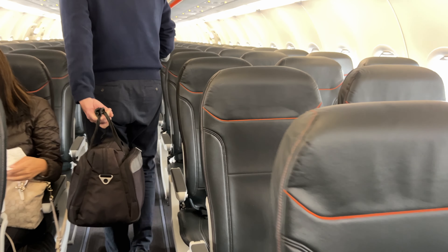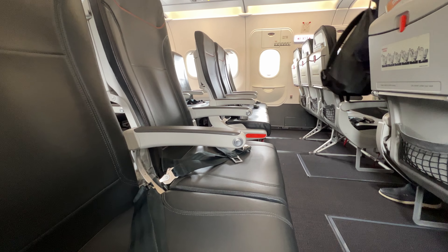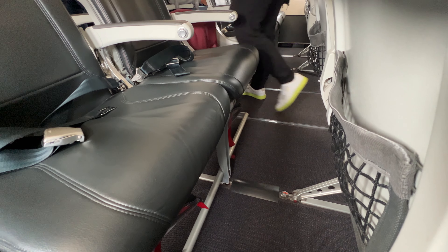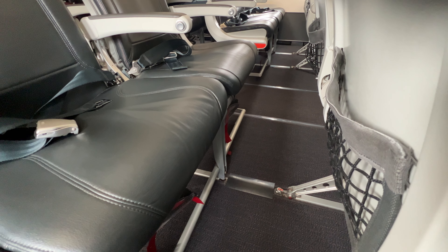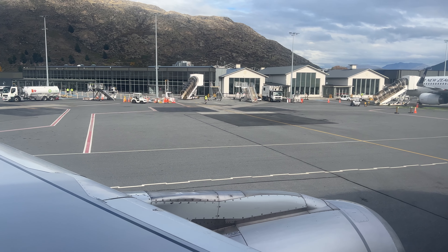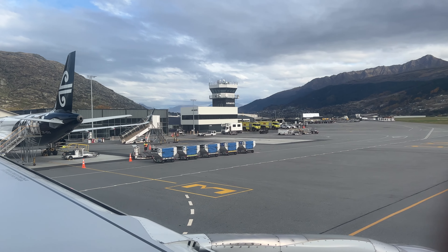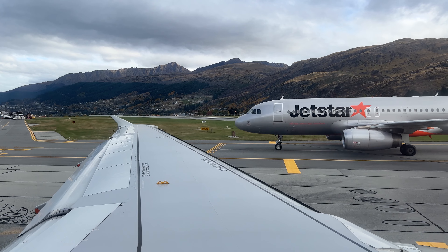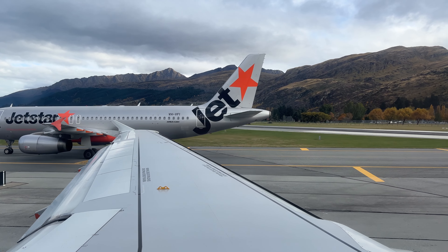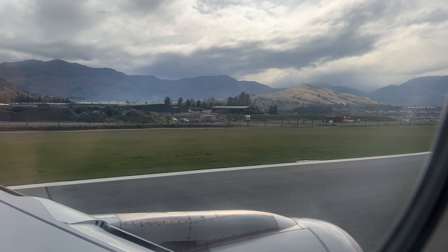The 3-3 all-economy layout was comprised of dark slimline seats. Legroom in the exit row was pretty great. For reference, here's the legroom in the standard row — it's still not terrible, and there's a small mesh pouch. There's no power or wifi at all.